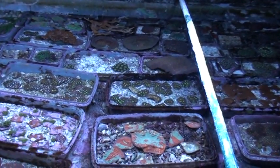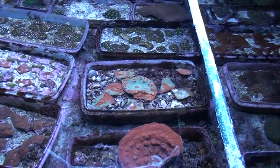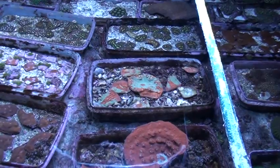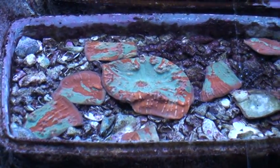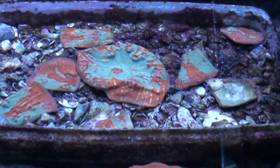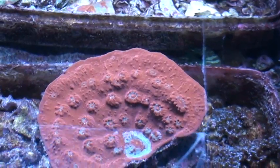This is one of our big tanks. This tank is seven feet wide, 16 feet long, and about 32 inches deep. There's a lot of chalices in this tank — lots and lots and lots of them.